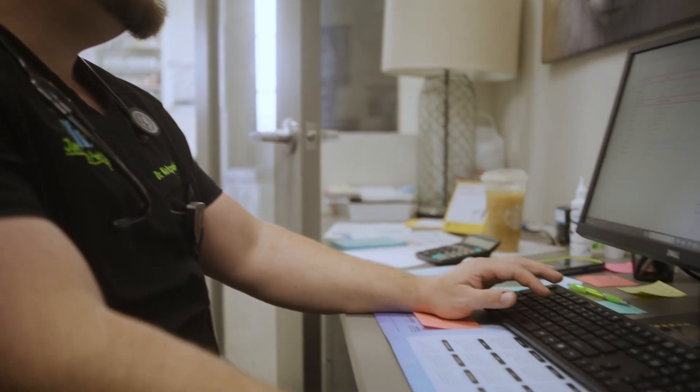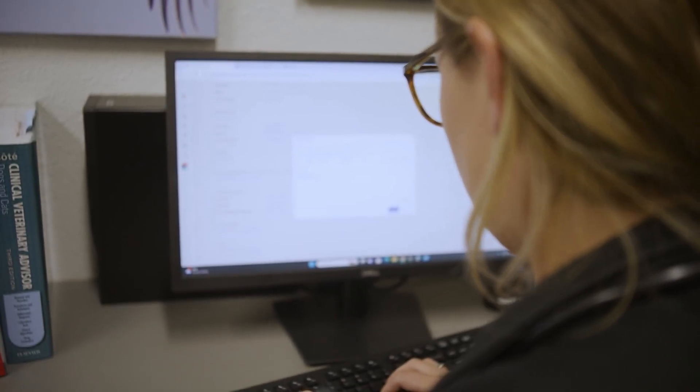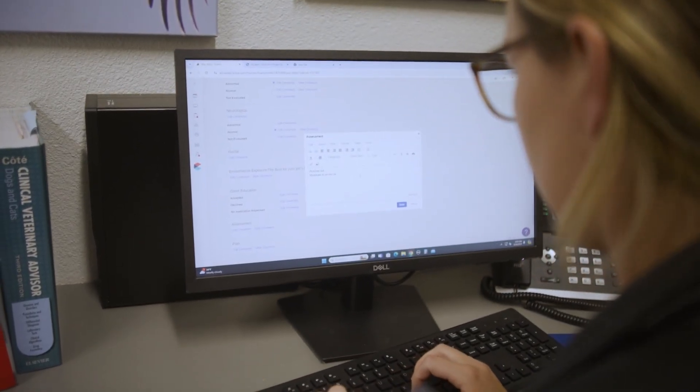One of the biggest initiatives that we have going on right now is really promoting Zoetis's Virtual Lab. What the Virtual Lab does is it allows veterinarians to schedule either a consult or a clinical pathologist review. Whatever they need, they can schedule time with a board-certified network of clinical pathologists or consultants. It's really paving the way in helping advance pet care everywhere.